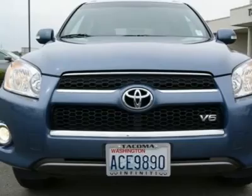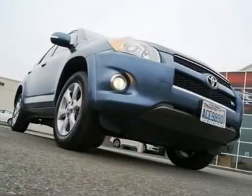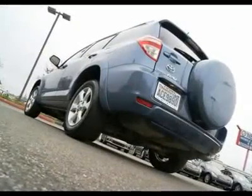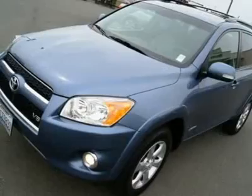Features include a JBL sound system, smart key with push-button start, keyless entry, side and curtain airbags, locking differential, DAC, heated front seats, power driver seat, moonroof, dual-zone auto climate control, alloy wheels, fog lights, and more.